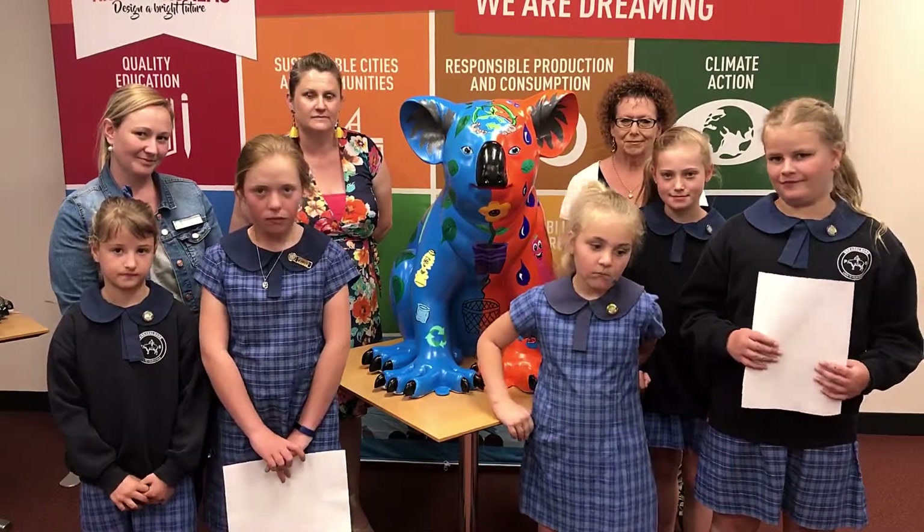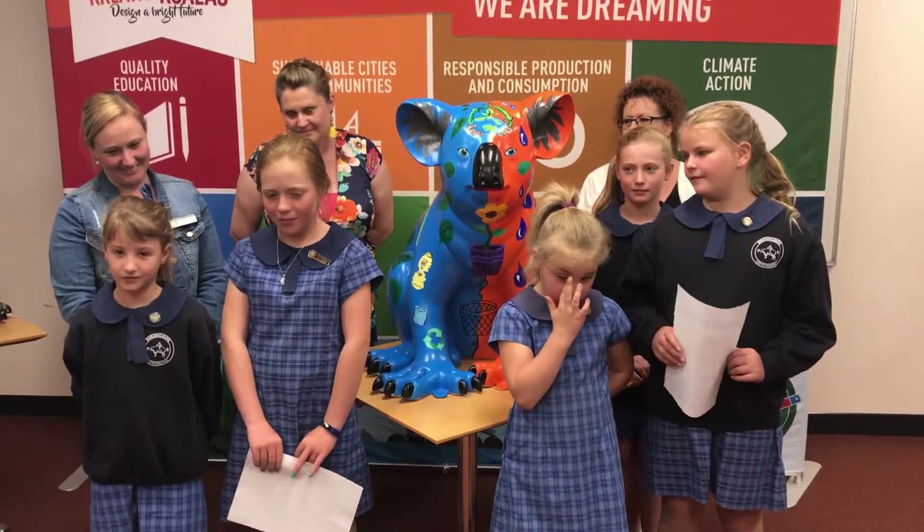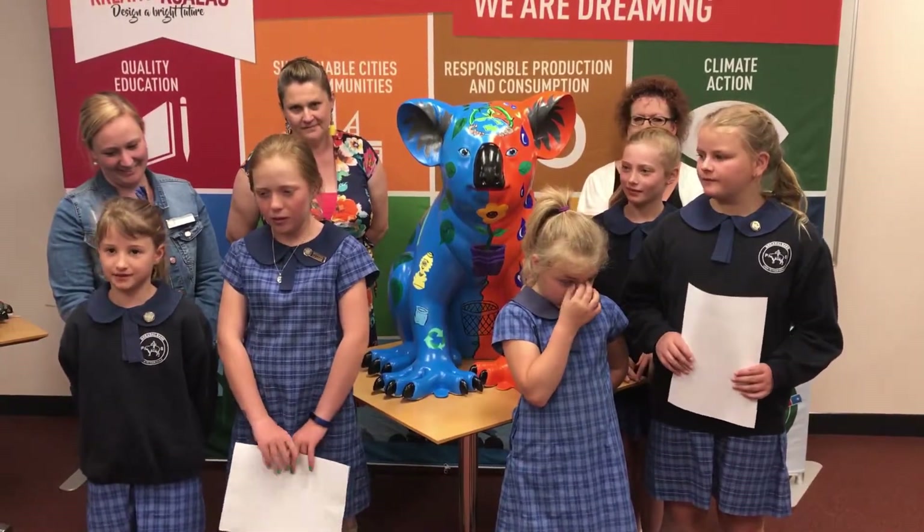Congratulations. So Alina, what do you do at your school if you see somebody doing the wrong thing? Tell them to put it in the bin.